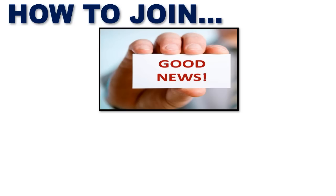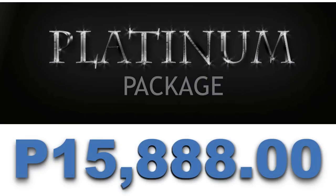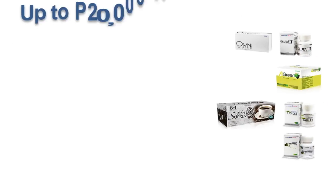All you have to do is avail a Platinum Package. How much is a Platinum Package? It's 15,888 pesos. And what do you get if you avail a Platinum Package?